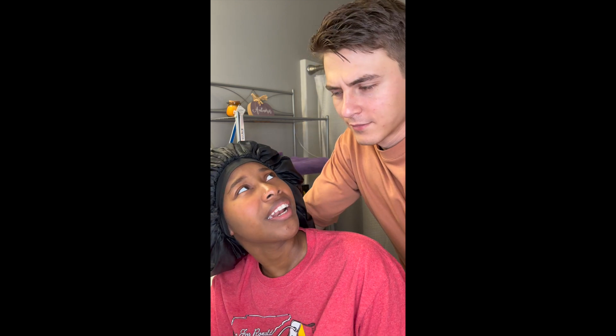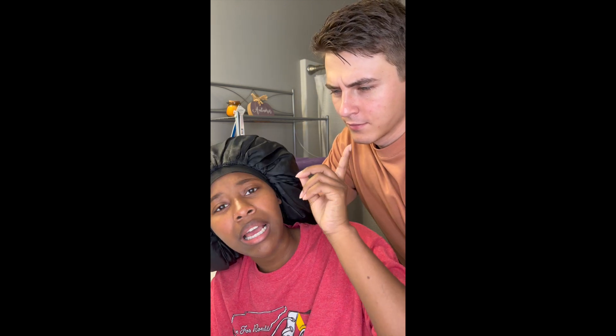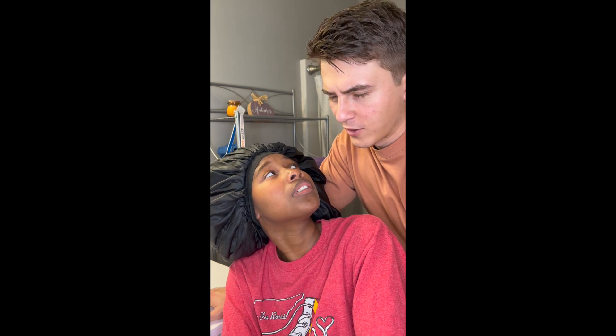Hi guys, welcome back to our channel! Today I'm gonna be helping Kia do her hair. She's not sure if she has 4b or 4c hair. Joseph has hair that's like the easiest type - 1a. We're gonna see if Joseph can do my hair. He's done some twists and stuff before, so I'm very proud of him.